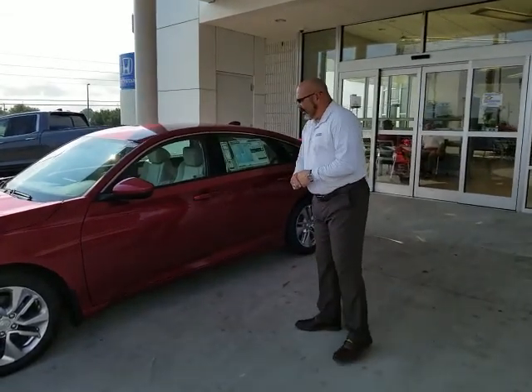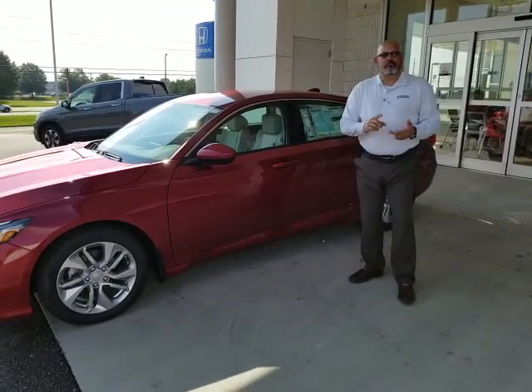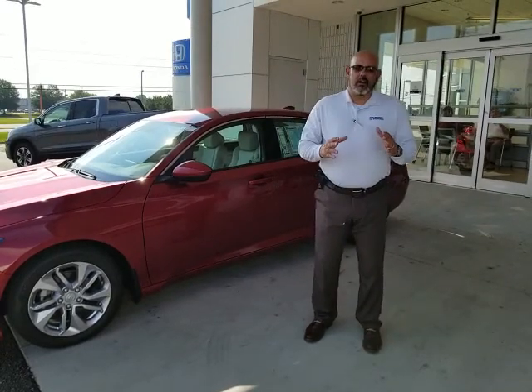Now, the 2018 Honda Accord LX comes with standard options such as alloy wheels, Bluetooth, backup camera, dual climate control, and a lot of other amenities.